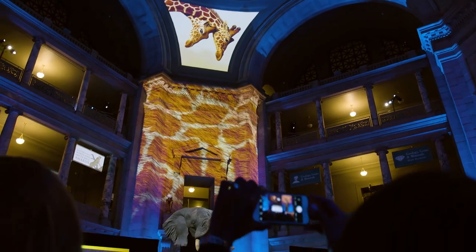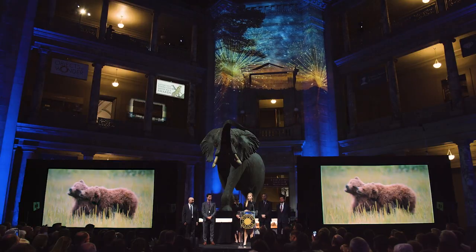There's a difference between wow and whoa. The images from Nature's Best combined with projection mapping made for a whoa. Epson technology is so good.